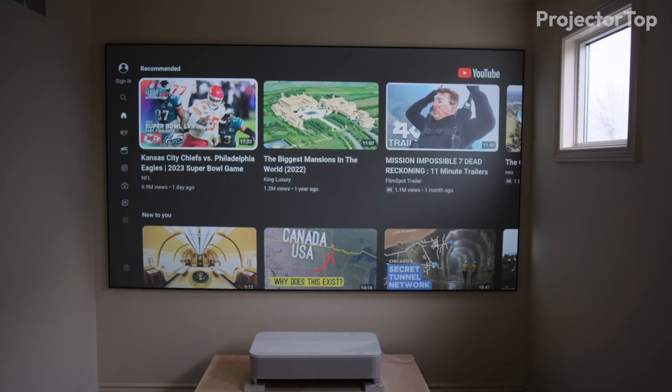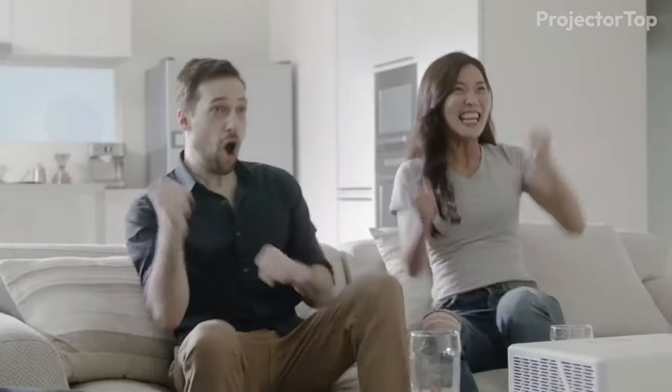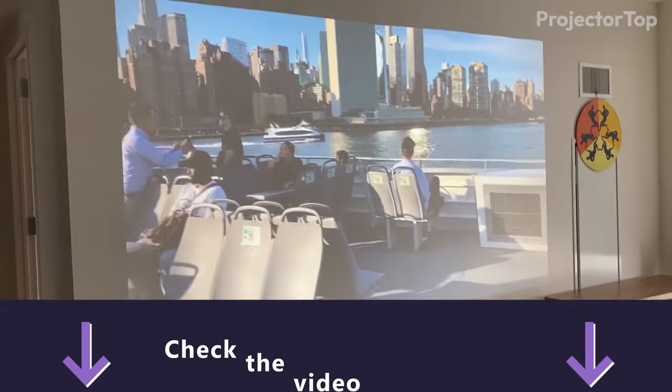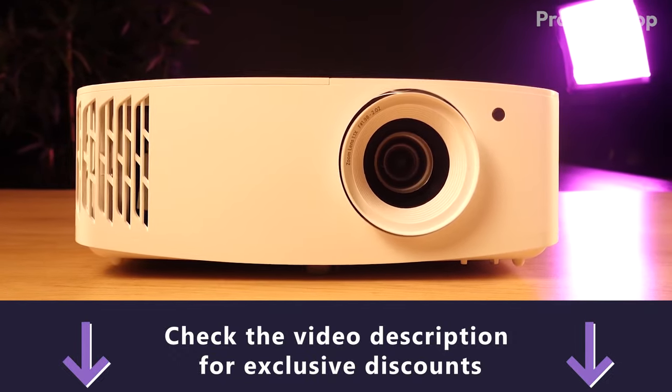Join us as we delve into each projector, spotlighting their capabilities in bright settings and discussing any limitations they might have. Be sure to check the video description for exclusive discounts on the projectors we're featuring today.